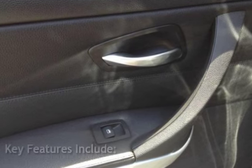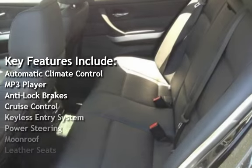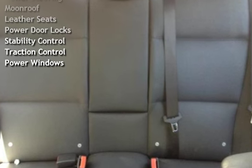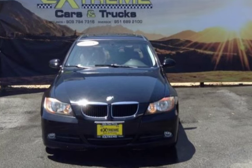Key features include automatic climate control, MP3 player, anti-lock brakes, cruise control, keyless entry, power steering, moonroof, leather seats, power door locks, stability control, traction control, and power windows.